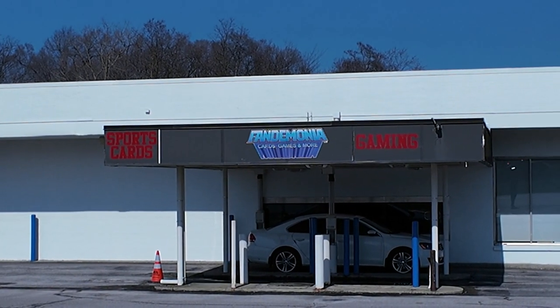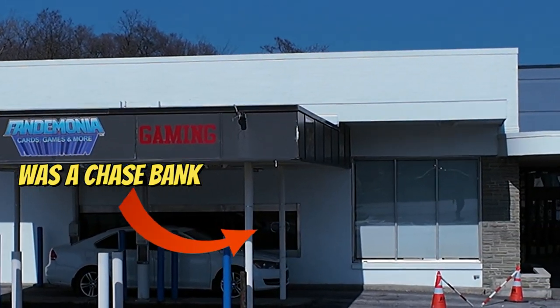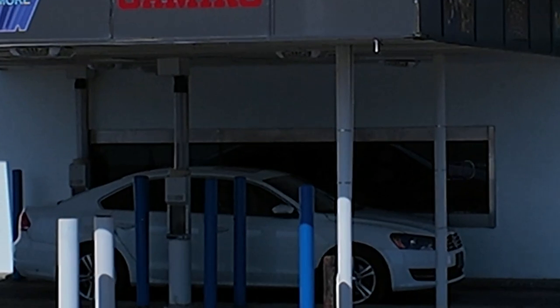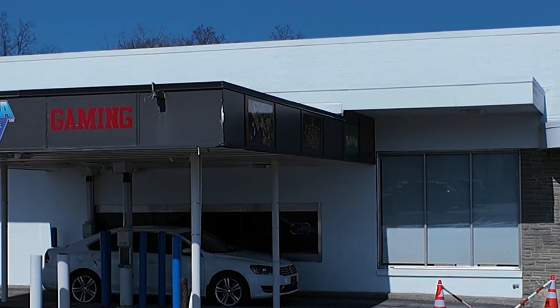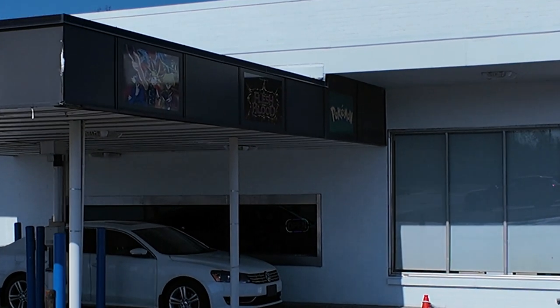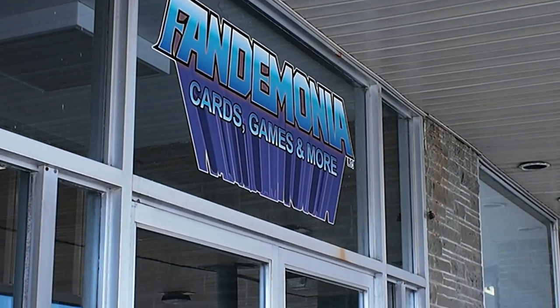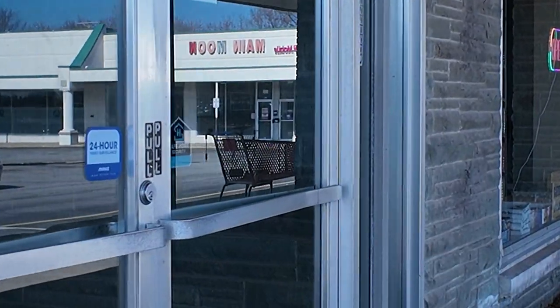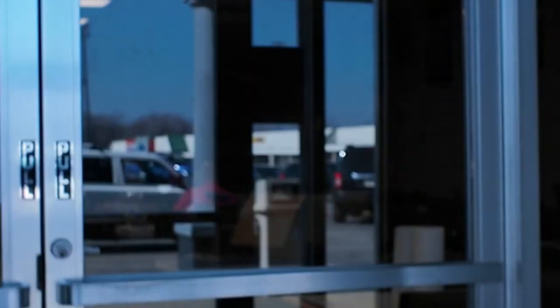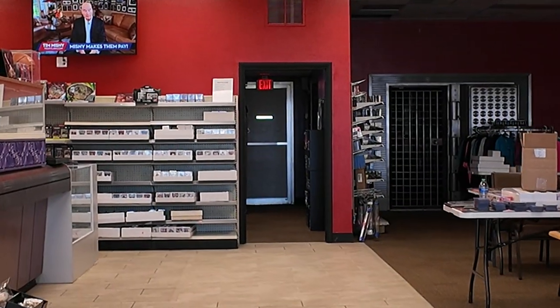Here we are at the new location and it actually was a bank before, so there's actually a delivery window at this card shop. So if there's ever another pandemic, the owner is going to print because he'll be able to just give people their cards right through the window.